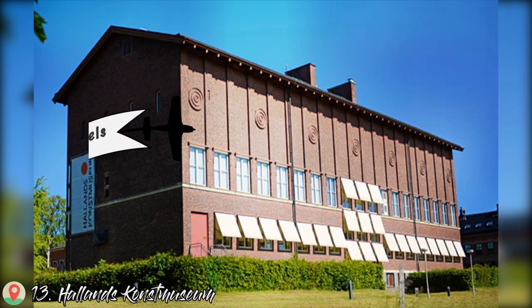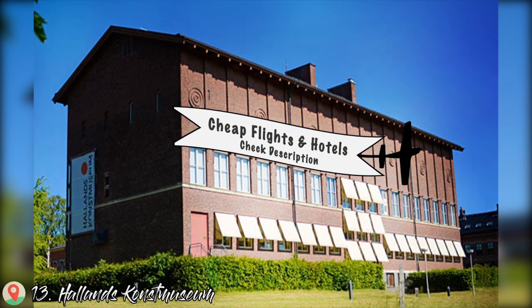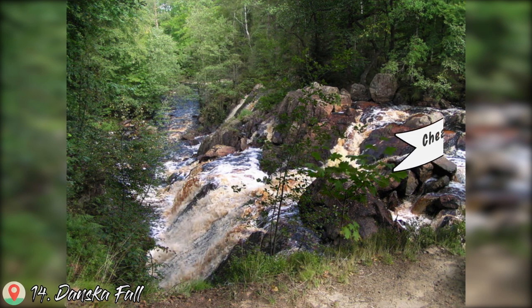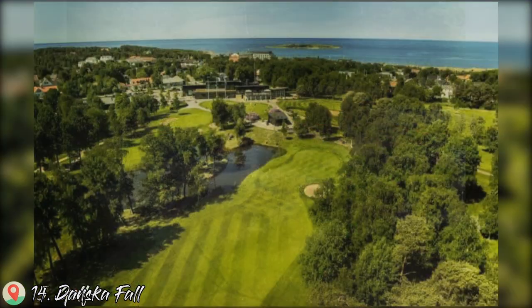Number 13: Hollands Kunstmuseum. Number 14: Danska Fall. And the last one, number 15: play some golf. Okay, let's go.